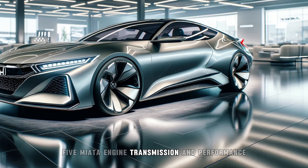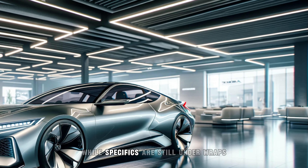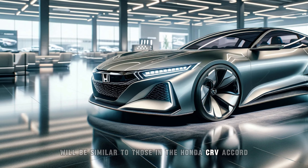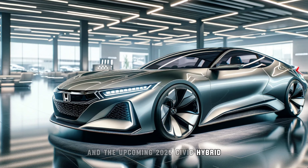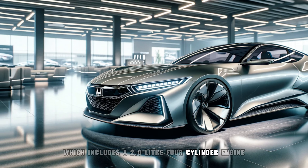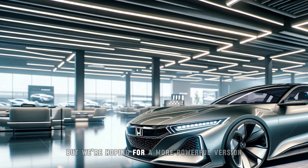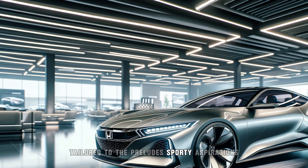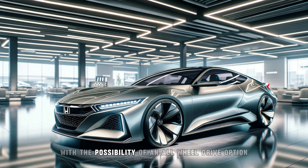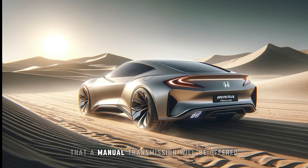Honda has confirmed that the Prelude will feature a hybrid powertrain. While specifics are still under wraps, it's likely that the hybrid system will be similar to those in the Honda CR-V, Accord, and the upcoming 2025 Civic Hybrid. The Accord's hybrid setup, which includes a 2.0-liter four-cylinder engine producing 204 horsepower, might serve as a baseline, but we're hoping for a more powerful version tailored to the Prelude's sporty aspirations. The car is expected to have front-wheel drive as standard, with the possibility of an all-wheel drive option. Unfortunately, it seems unlikely that a manual transmission will be offered.